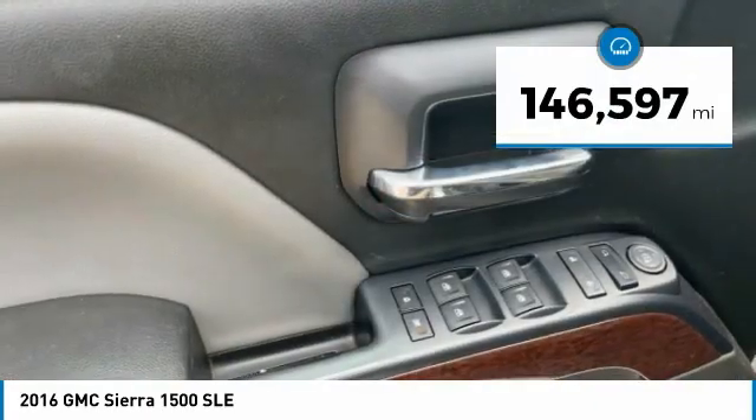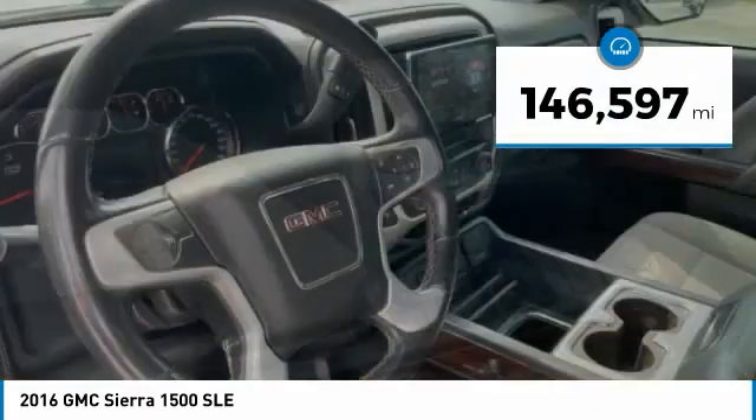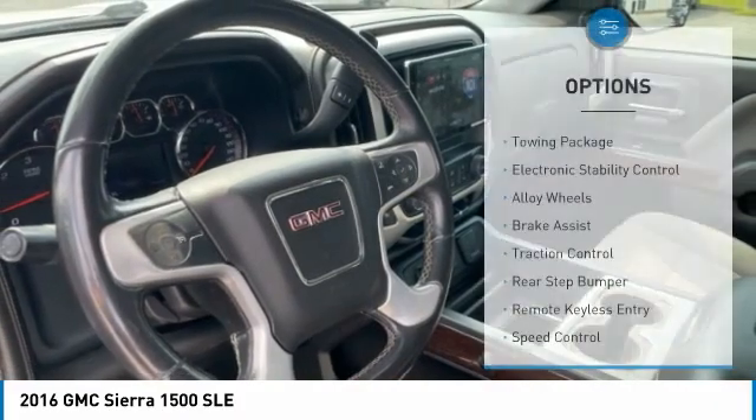This vehicle has less than 150,000 miles. Here are some of this vehicle's great options: towing package.